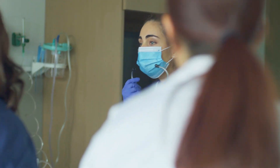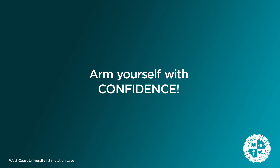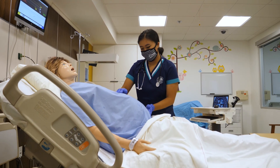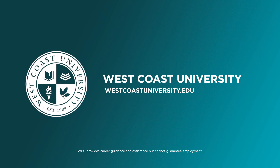At WCU, we don't just aim to equip you with knowledge — we want to arm you with confidence, and our simulation labs are an integral part of that. Schedule a tour and check out our simulation labs for yourself. Get started at westcoastuniversity.edu.